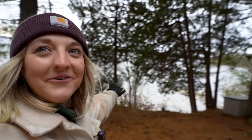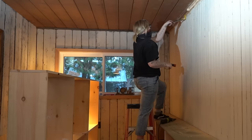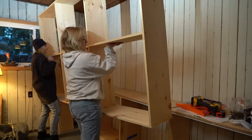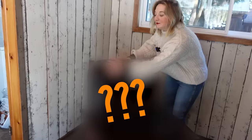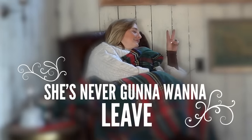In this video, I travel to the lakeside to help my mom transform a dark rustic cabin chic corner in her home into the cozy reading nook of her dreams. We're building custom storage, building some custom bookshelves, getting thrifty and making this space a place she's never gonna want to leave. DIY friends, welcome back to my channel.